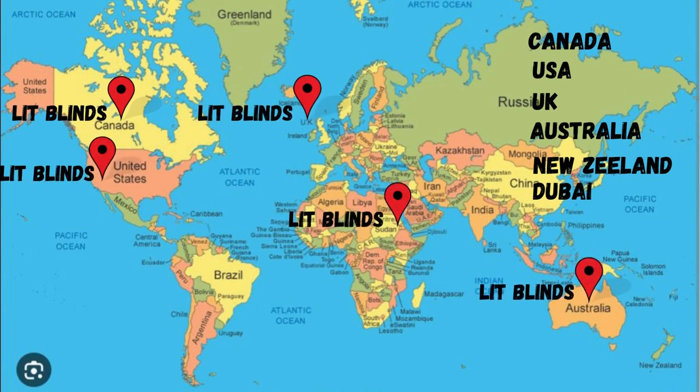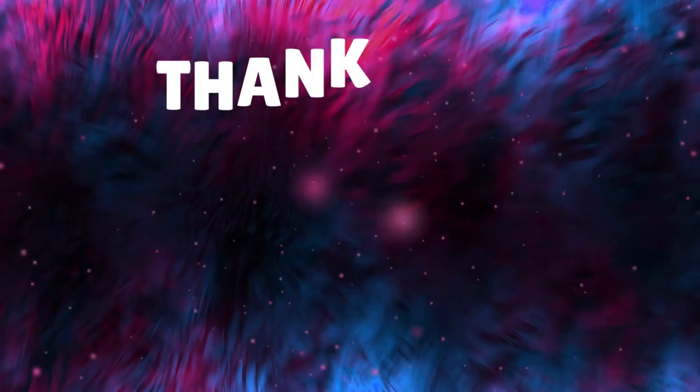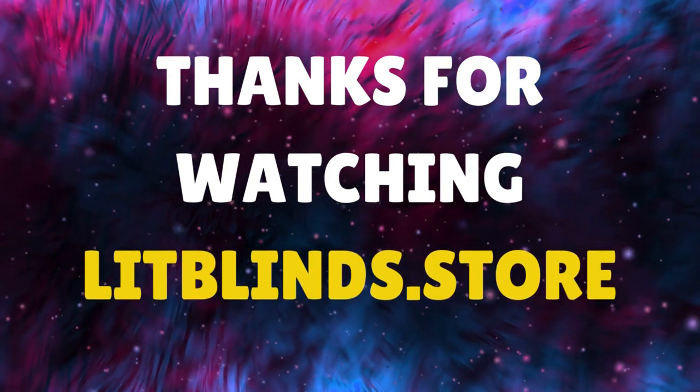Order quickly to save your amount. Contact us: Canada 514-826-5278, USA 254-708-6262. Email: litblinds@gmail.com. Thanks for watching.